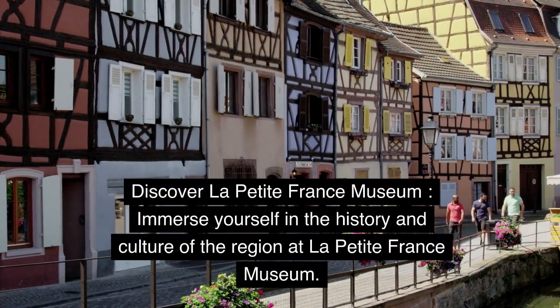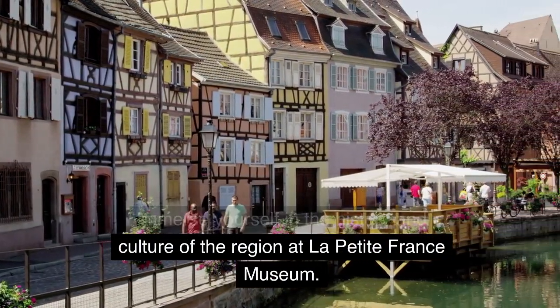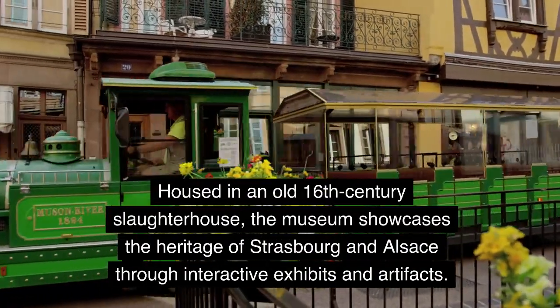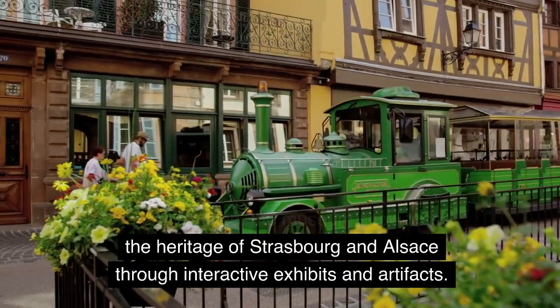Discover the Petite France Museum. Immerse yourself in the history and culture of the region at the Petite France Museum. Housed in an old 16th-century slaughterhouse, the museum showcases the heritage of Strasbourg and Alsace through interactive exhibits and artifacts.